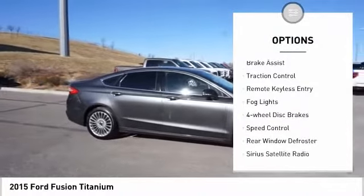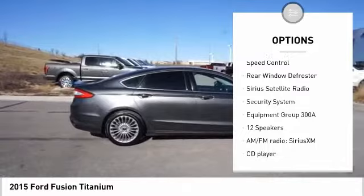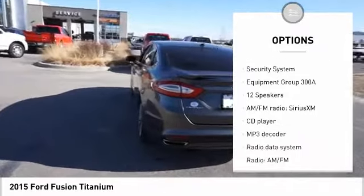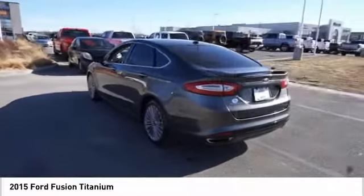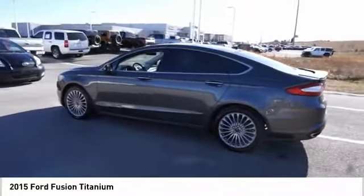Electronic stability control, brake assist, traction control, remote keyless entry, fog lights, four-wheel disc brakes, speed control, rear window defroster, Sirius satellite radio, security system.